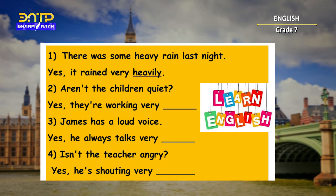Have you finished? Let's check your answers all together. Second sentence: 'Aren't the children quiet?' — 'Yes, they are working very quietly.' Third: 'James has a loud voice.' — 'Yes, he always talks very loudly.' 'Isn't the teacher angry?' — 'Yes, he is shouting very angrily.'